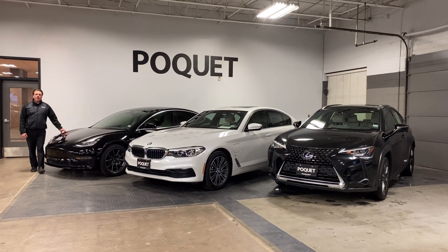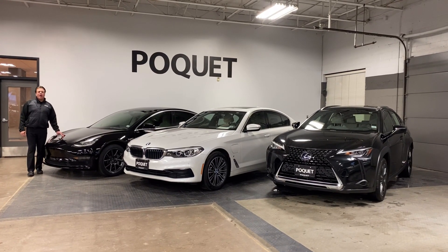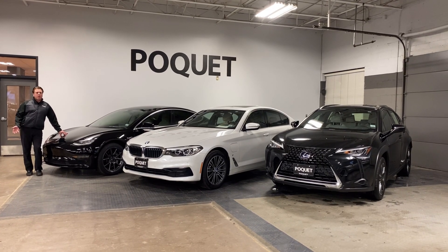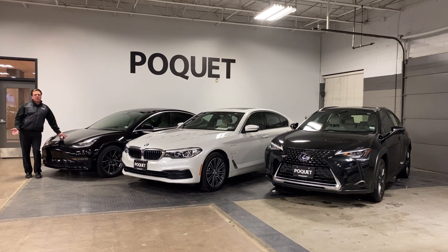Hi everyone, it's Colin again with My Car of the Week. We've been getting a lot of questions lately about the difference between a hybrid, a plug-in hybrid, and an all-electric vehicle.